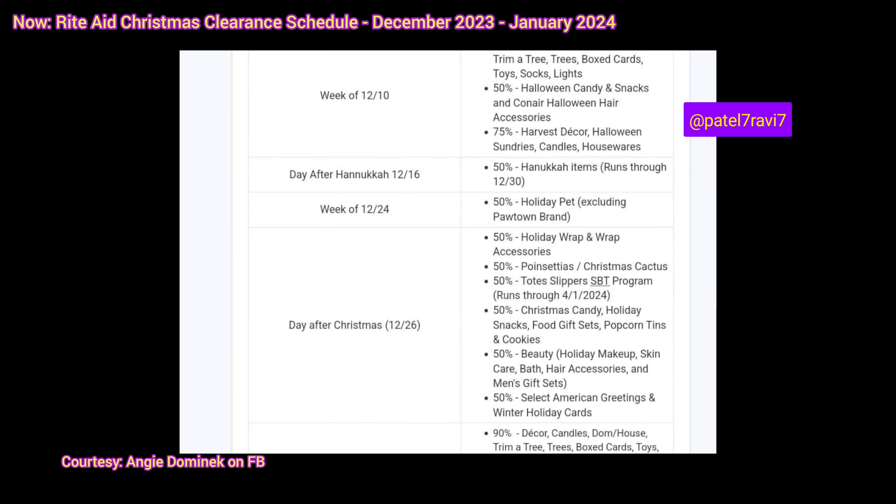For the week of December 24th — which is when I'm filming this video — we have 50% off the holiday pet, and that excludes the Podtown brand, which is basically the Rite Aid brand. Holiday pet was already 50% off. I think I made a video on that a few weeks ago, so that's what we know is going on.